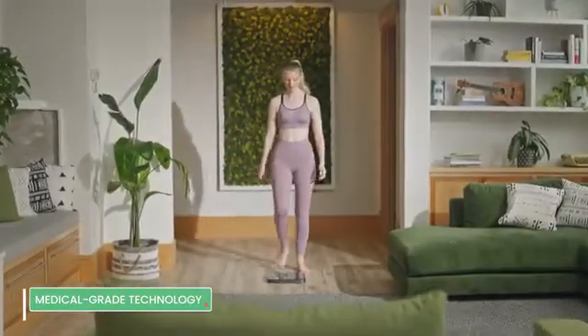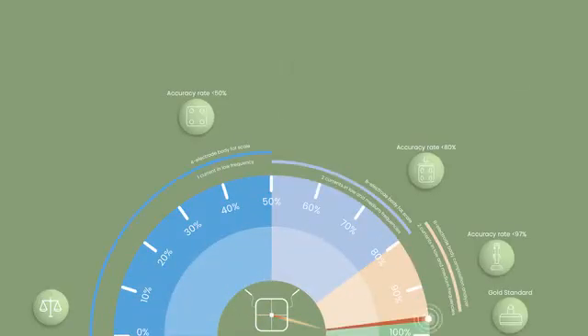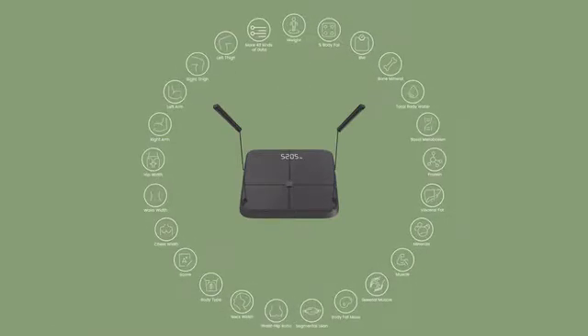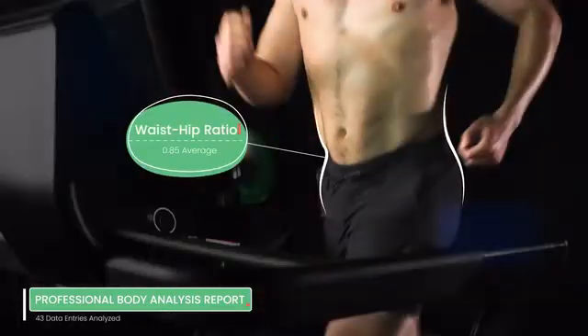Take full control of your body with the Body Composition Analyzer by Bodypedia. With a measurement accuracy rate of 97%, Bodypedia truly brings medical-grade technology into your home. Our targeted and holistic body composition analysis is one of the greatest tools in your fitness and health journey.